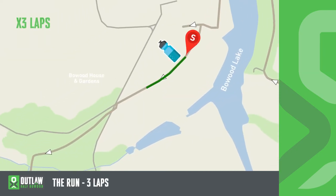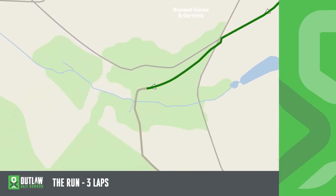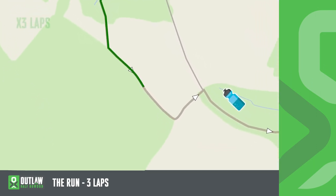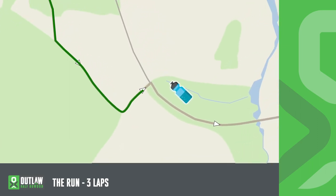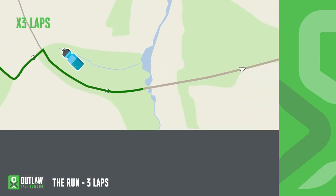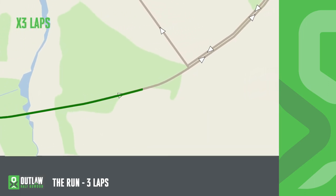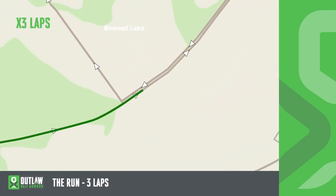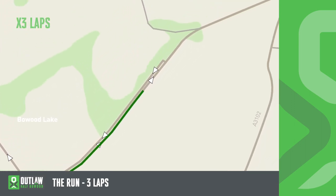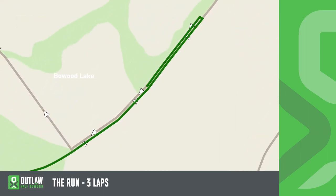The run is 13.1 miles and it's contained entirely within Bowood House Estate, over three very undulating loops. At the end of loop 1, turn left. At the end of loop 2, turn left. At the end of loop 3, go straight on and into the finish. Overall there are nine feed stations. Three of these contain water, High Five Zero, High Five Energy, Coke, banana and various High Five gels, including caffeinated gels.